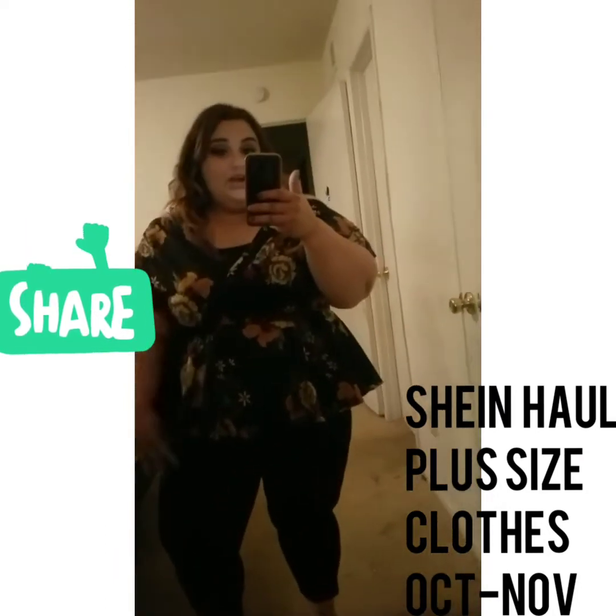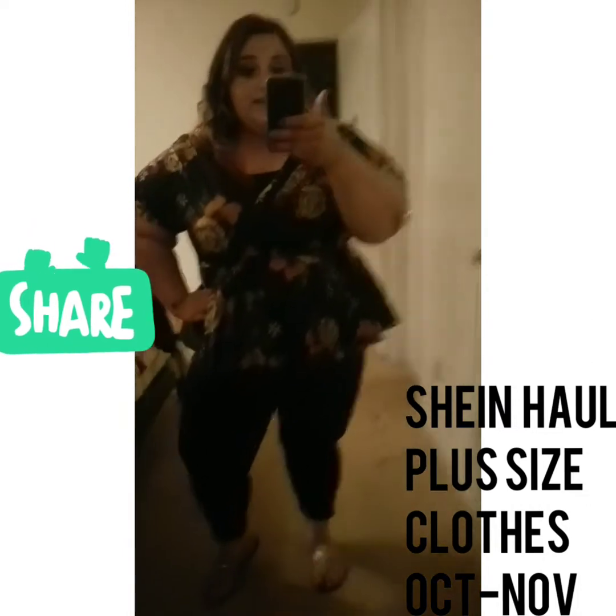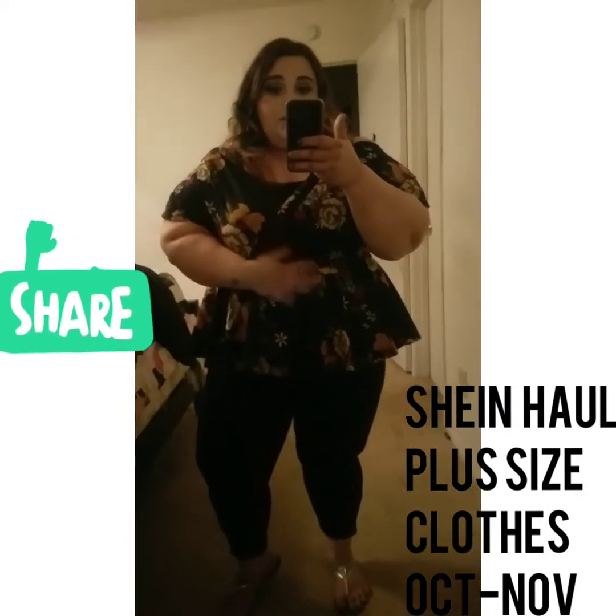Hello guys, I'm Jennifer Garcia. Welcome to my channel. This is a Shein haul and I'm trying on this top.